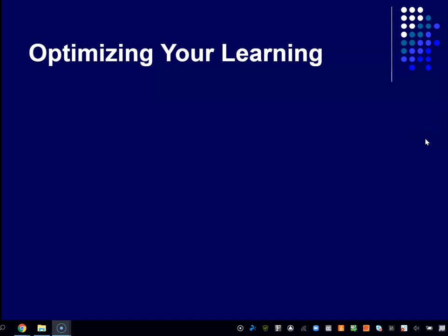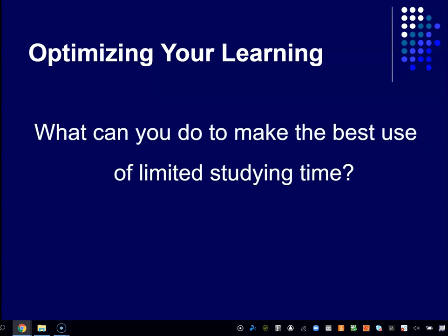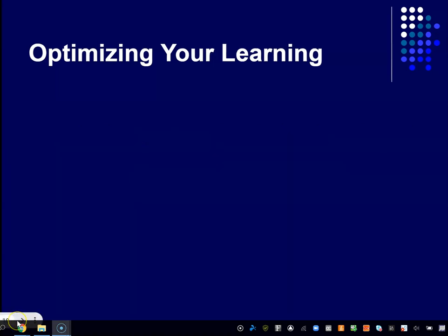Here's the quick preview: what can you do to make the best use of your limited study time? I know you have limited time — we all do. You've only got so many hours in the week; hopefully you're spending at least 10 hours a week on this class. The question is: what do you do with those 10 hours? What's the best way to allocate that time — when should you be spending it, and what should you be doing?